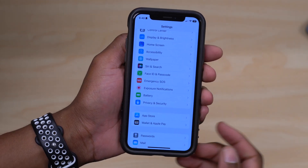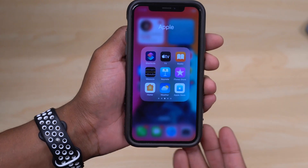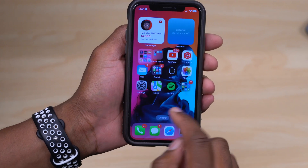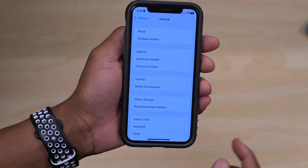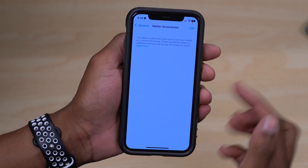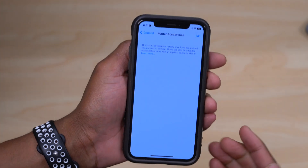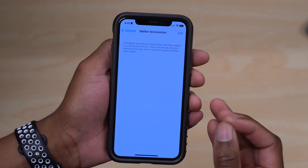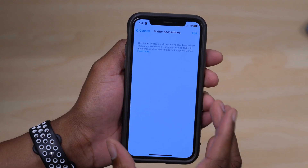If you have accessories you are thinking of buying for your Home app or connecting, this update has added support for Matter. You can see this by going into Settings, then General, then where it says Matter Accessories. Matter is a new smart home standard that aims to improve cross-platform compatibility for accessories.